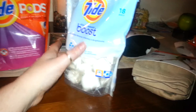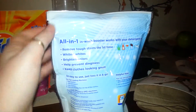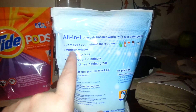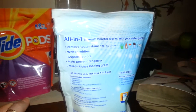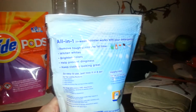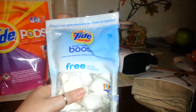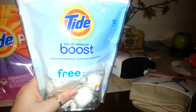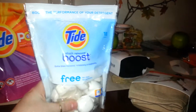This is also good for high-efficiency washers and regular washing machines. It's tough on stains the first time — whitens whites, brightens colors, helps prevent dinginess, keeps clothes looking great. You add this with your regular detergent and you should be fine. She's got something for her colored clothes and something for the white clothes.